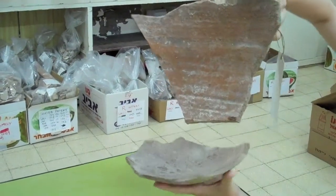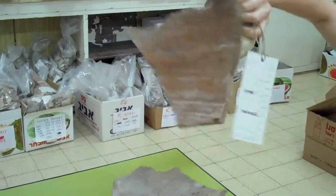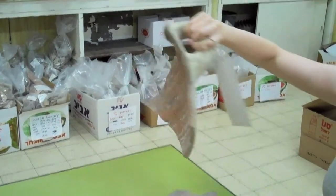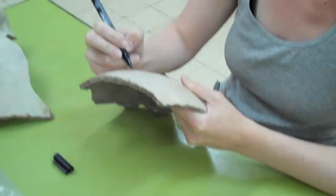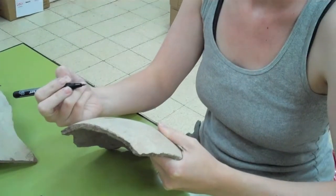Sometimes we're really lucky and we find really big, beautiful pieces of a jar like this that go together. Restorable pieces, or any sherds with significant markings on them, will be recorded and catalogued for further examination.